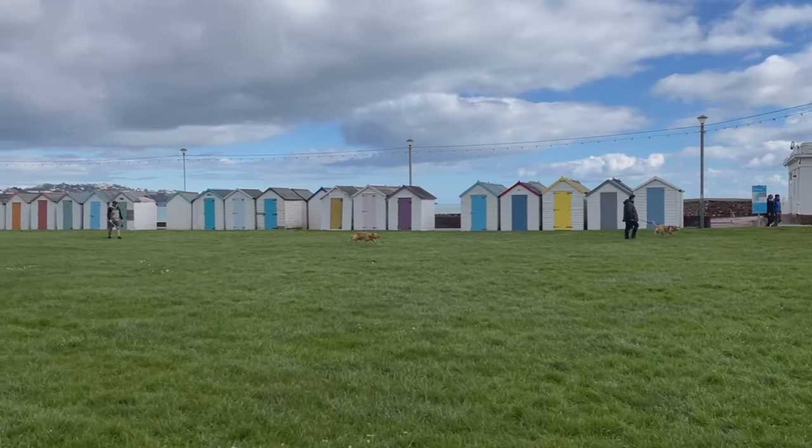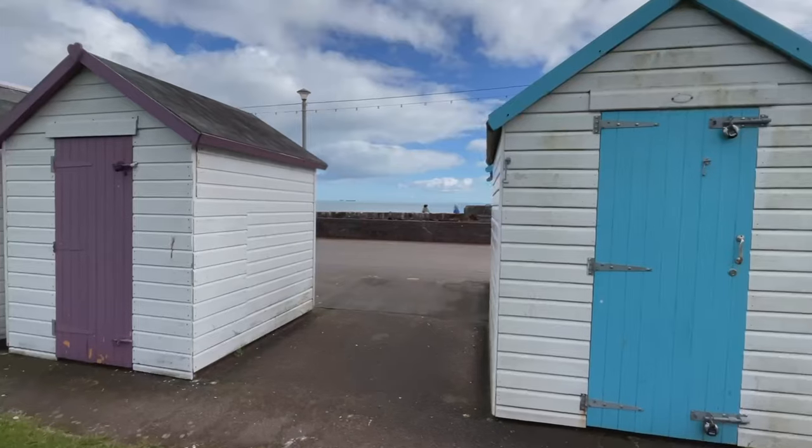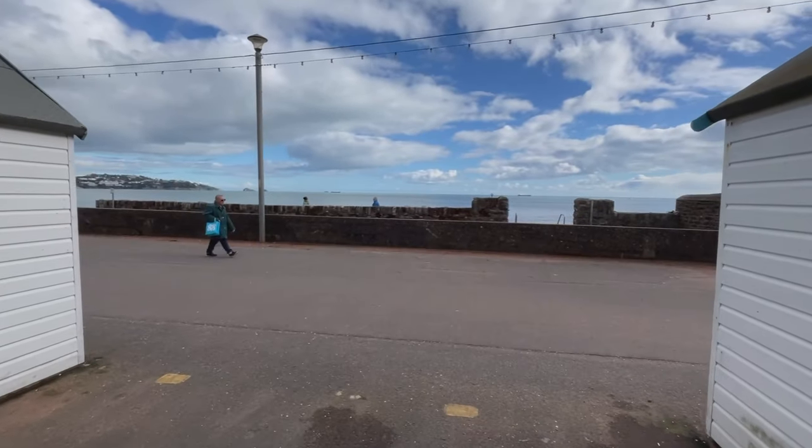Let's go and see the sea again. Looking a bit cloudy, isn't it? It's lovely and warm though. There's somebody behind me there getting their beach hut ready for the summer by the looks of it.